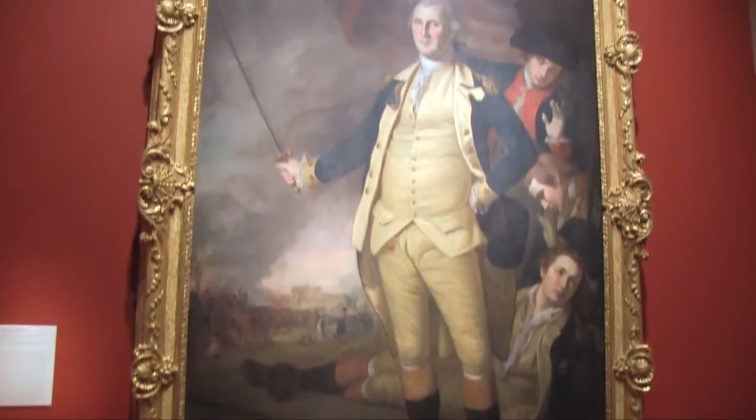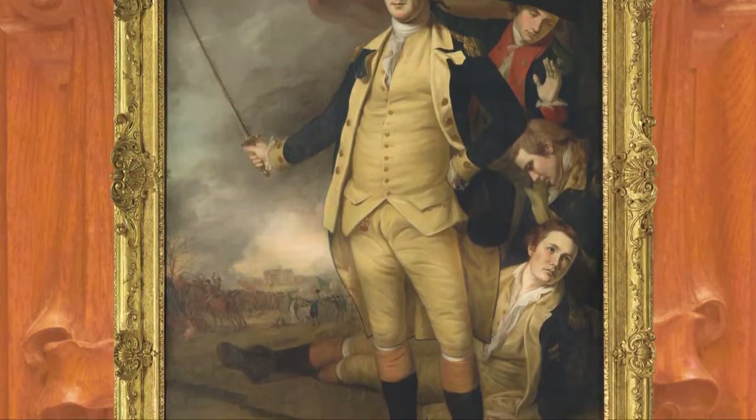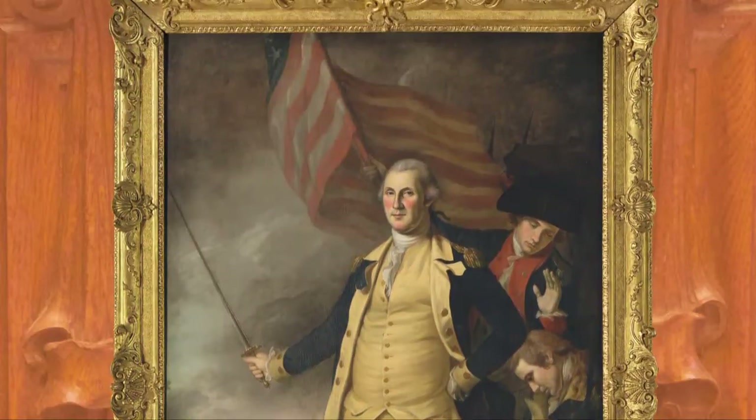I'm Carl Kucero, John Wilmerding, Curator of American Art at the Princeton University Art Museum. And we're here today to talk about one of the great icons of American art and one of the great treasures of Princeton University: Charles Wilson Peale's portrait of George Washington at the Battle of Princeton.